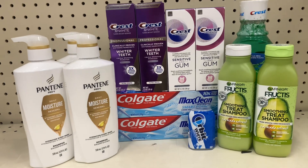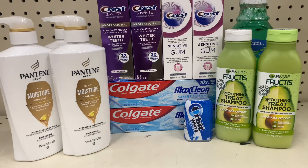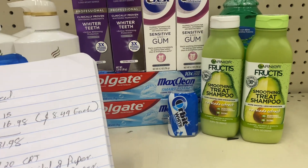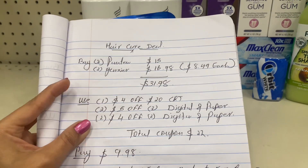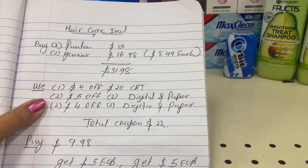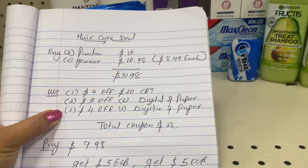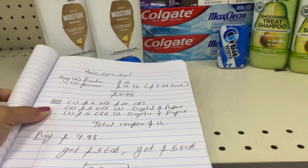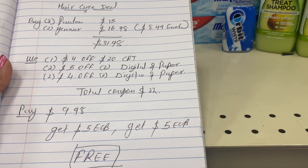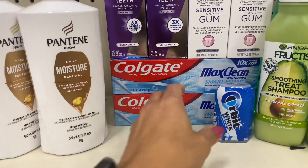For the hair care deal: buy three Pantene and get back $5 ECB, and spend $15 on Garnier Fructis and Garnier Whole Blend and get back $5 ECB. My rough idea: I buy three Pantene samples at three for $15, plus two Garnier Fructis at $8.49 each — $16.98. Total comes out to $31.98. I have a $4 off $20 CVS CRT for hair care, two $5 off $3 Pantene digital coupons, one Pantene paper coupon, and two $4 off $2 Garnier coupons — one digital and one paper. Total coupons: $22. I pay only $9.98 and get back $5 ECB for Pantene and $5 ECB for Garnier. Final cost after ECB is free.